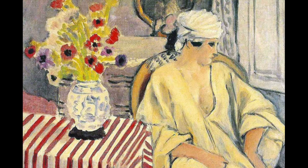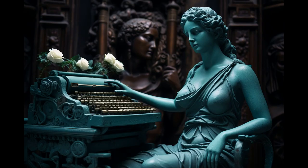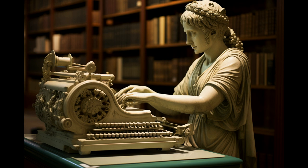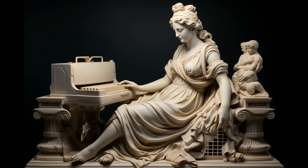This is a Matisse painting, and this is the same painting made by AI, as if Matisse had made it with a typewriter. It would also be wonderful if typewriters had existed in ancient Greece — statues would be much more interesting, but also very complicated to sculpt, I think.